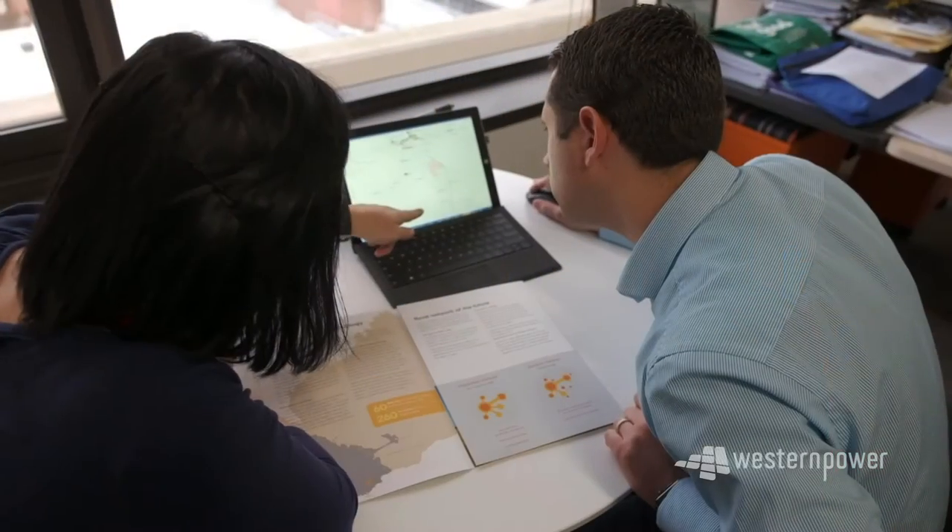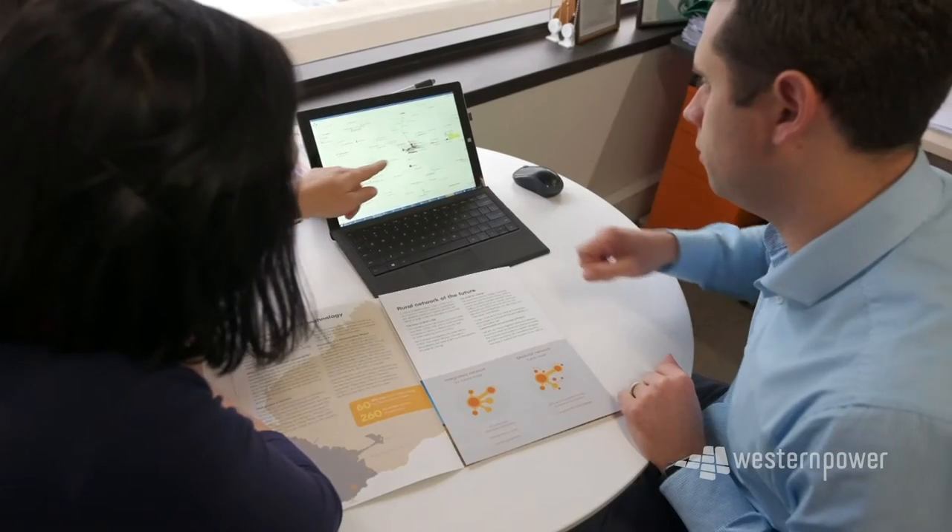In my job I use STEM to look at data, so that's the numbers behind the people using our online channel. So the number of people visiting particular pages, the amount of time they're spending filling out a form or completing a particular action on the website. Really trying to make that as smooth as possible by using data and figuring out what's going right and what's going wrong.